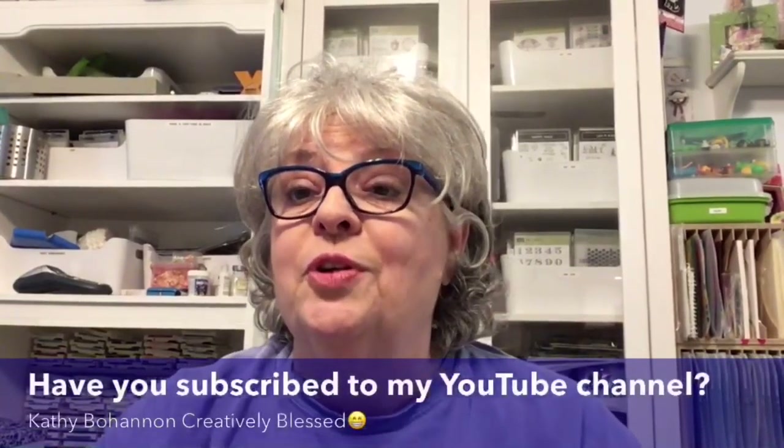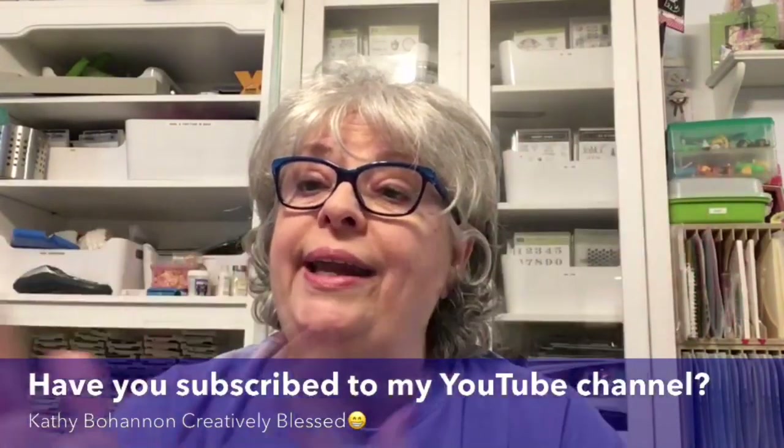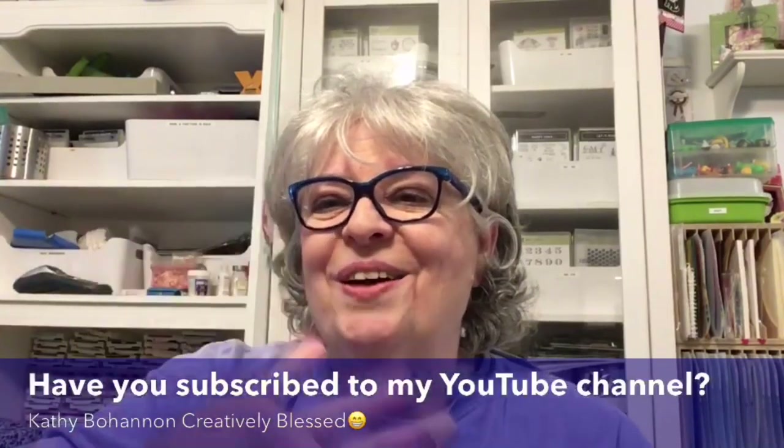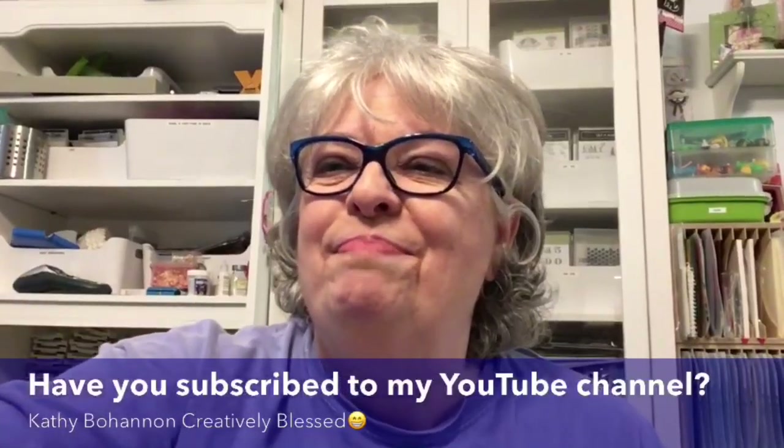Y'all have a wonderful New Year if I don't talk to you before then. God bless everybody, and thank you so much for dropping in. Don't forget to subscribe if you haven't yet — please subscribe and share it with friends. I'm trying to get to 1,000 subscribers so they'll monetize me. Thank y'all so much — love y'all, God bless, bye!